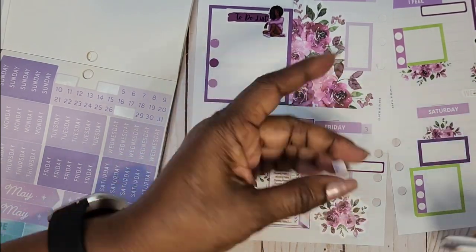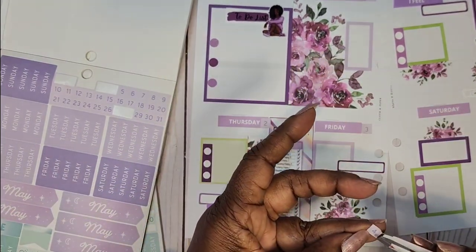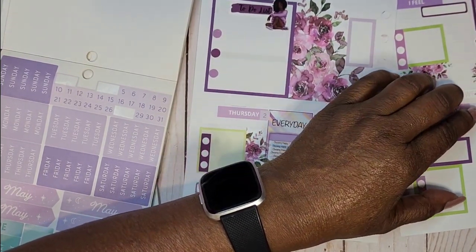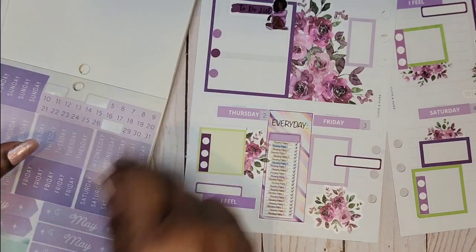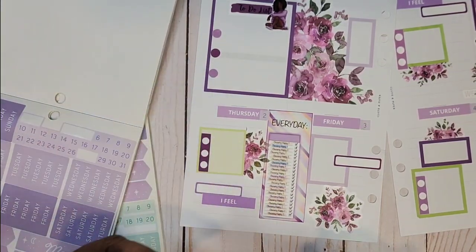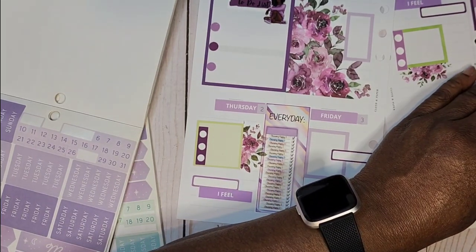Remember, it's your planner. However you put it, nothing is wrong — because it's how you want your planner to look. And if it looks good to you, then it looks good.